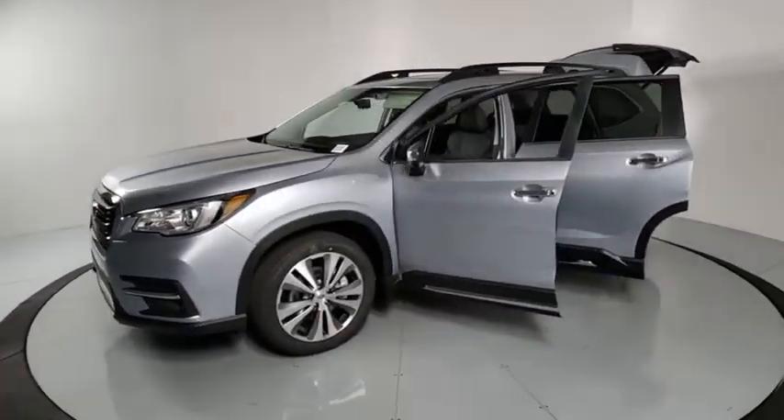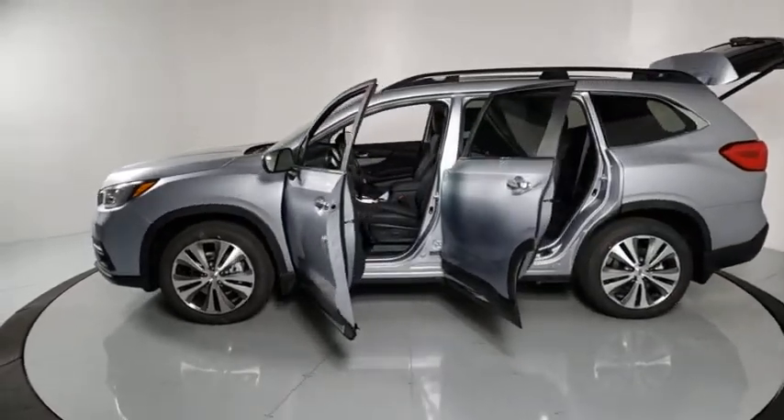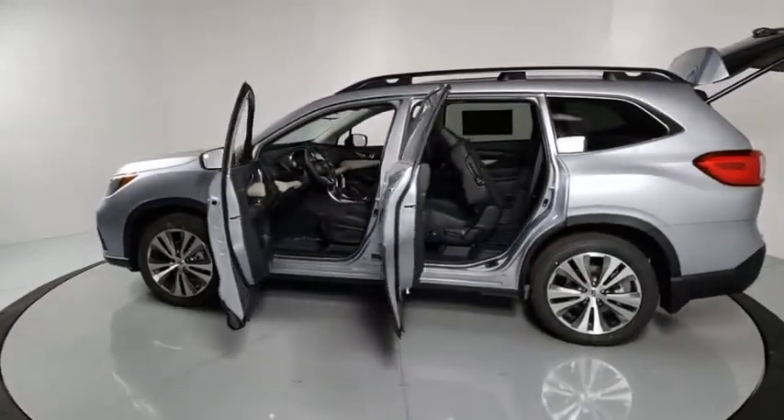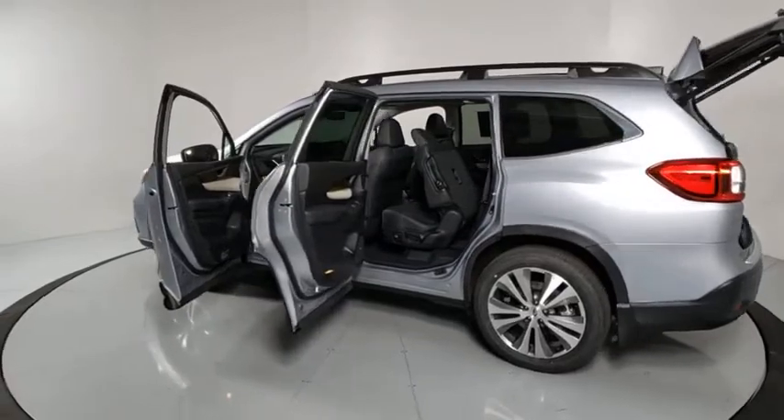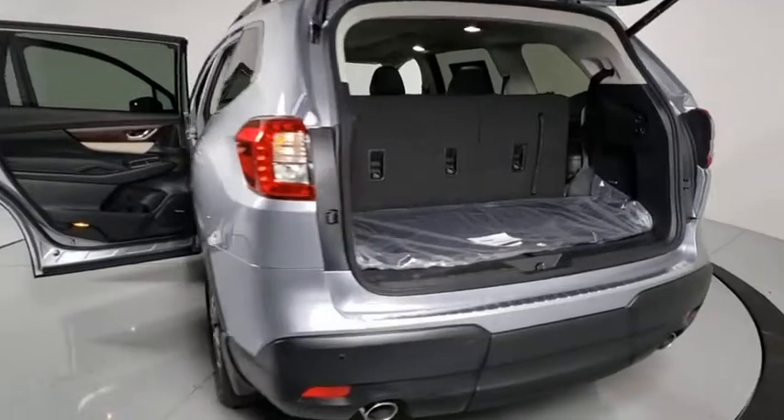Here are some of this vehicle's great options: navigation system, traction control, power passenger seat, power liftgate, dual airbags, alloy wheels, power steering, four-wheel disc brakes, CD player, and electronic stability control.